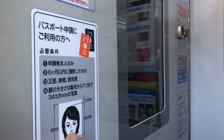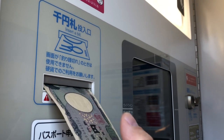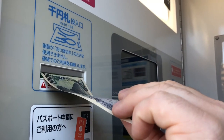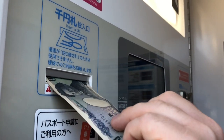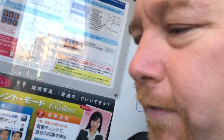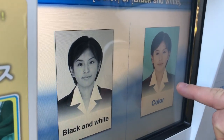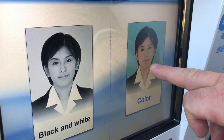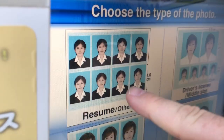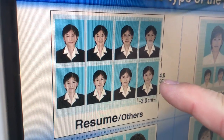Japanese passports come in different sizes. I'm putting my money in — please take it! After a bit of a struggle, it goes through. It says please wait, and don't forget to close the curtain to take better photos. I choose color over black and white. Now, choose the type of photo: resume is 40mm by 30mm. Just remember, if you're going to the immigration office, that's the one you choose. For a driver's license it's 55 by 30.